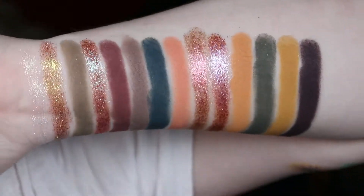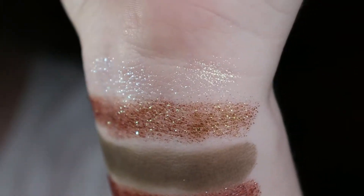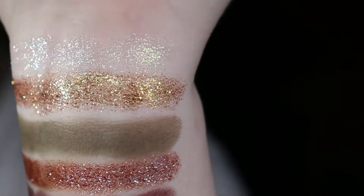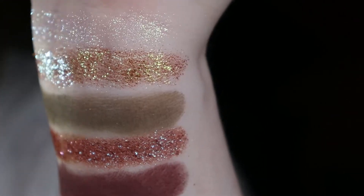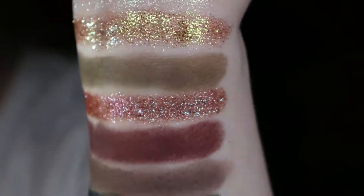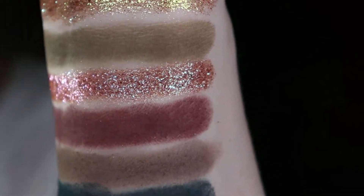So here we have the whole palette swatched out. I'm going to zoom you in so you can see the swatches with my flashlight on them. You can see that beautiful iridescent shade — it has like a green to blue shift. The green one with a reddish brown base is absolutely stunning, so intensely sparkly. Basically all of these pigments are really, really sparkly and shiny.